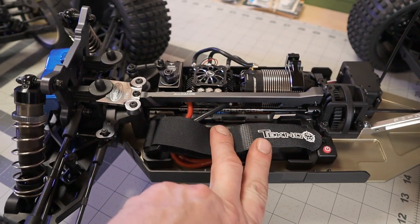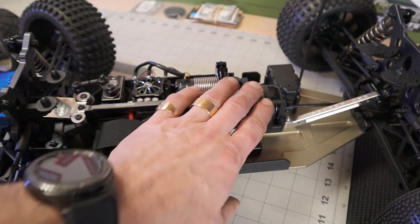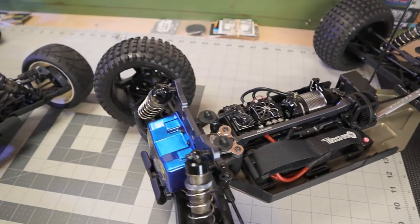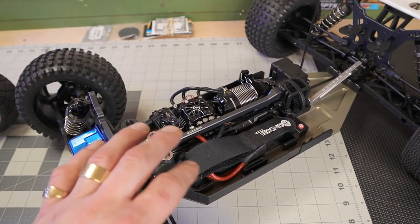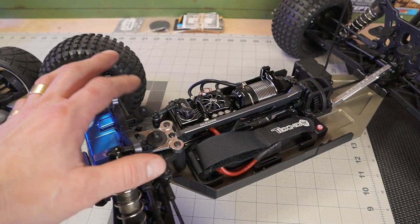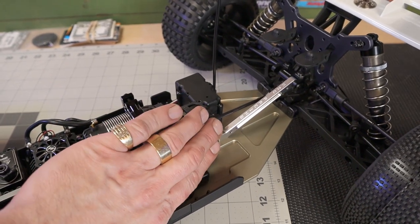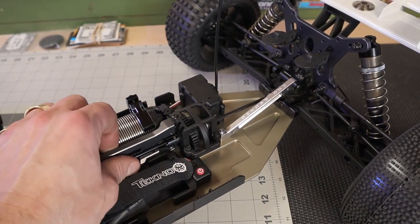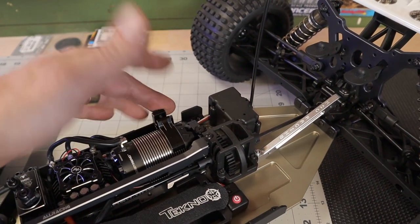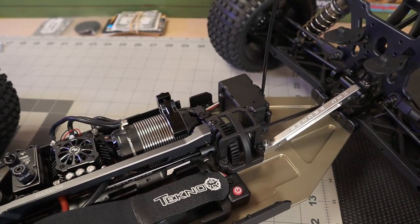Easy access differentials - all of these open platform buggy race style vehicles have easy access diffs, but Techno really takes it to another level. This thing is such an ease to work on - everything is completely thought out and so accessible. Your center differential with just four screws and the whole thing just comes out sideways, easily lining up your driveshafts and going right in. Absolutely amazing design. All aluminum motor mount, probably 7075.